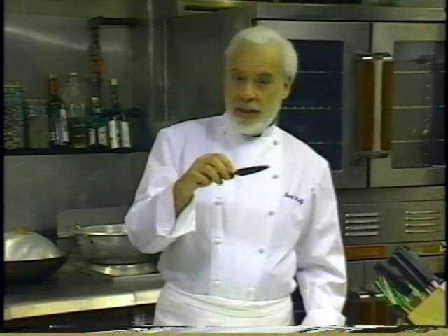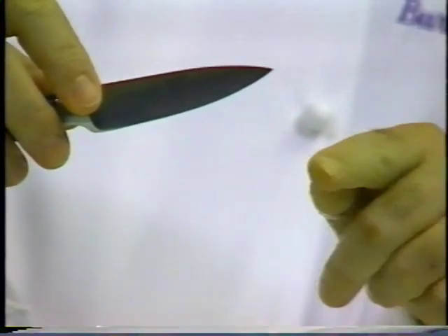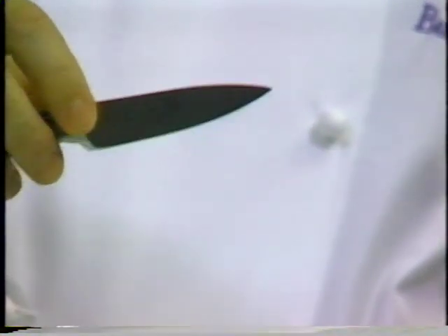Next up is the paring knife. A paring knife looks very much like a chef's knife, but smaller. The major difference in design, however, is in the curve of the blade — the paring knife does not have the pronounced curve that you find in a chef's knife, because a paring knife is really not used as an impact tool.